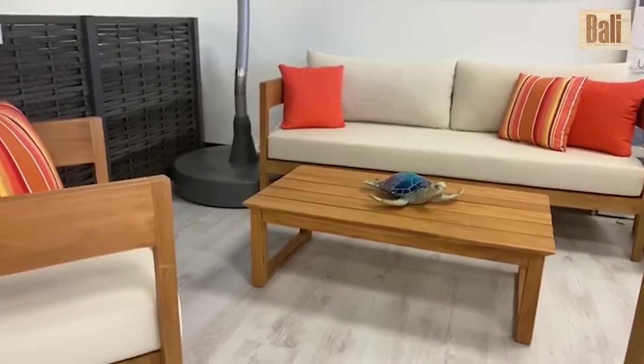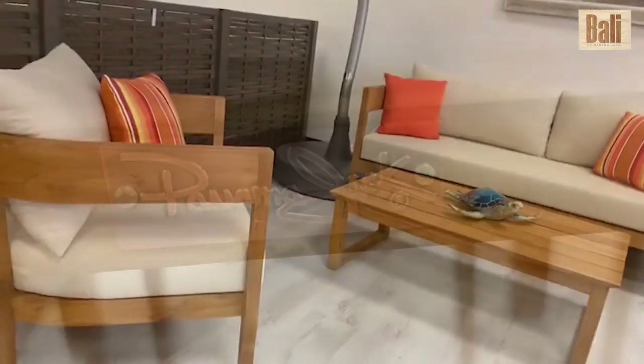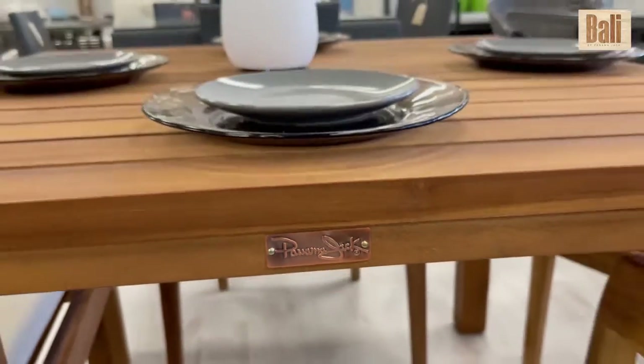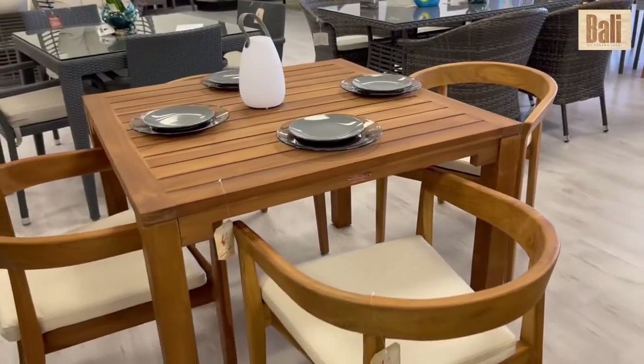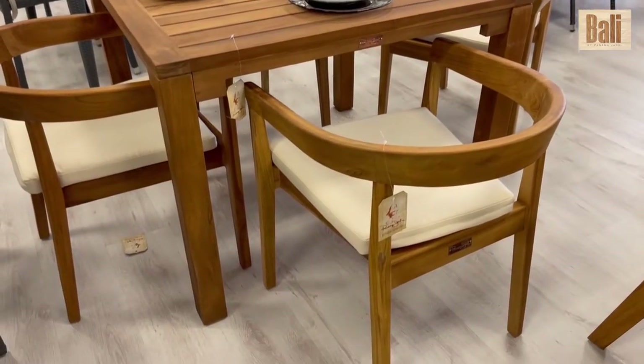The beige outdoor cushions come standard, and the ability to upgrade to 30 different Sunbrella fabric options is available. The seating does not require cushions and is comfortable. The Panama Jack Bali Teak Seating comes fully assembled.